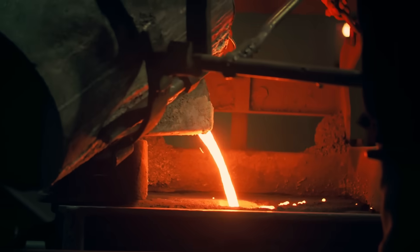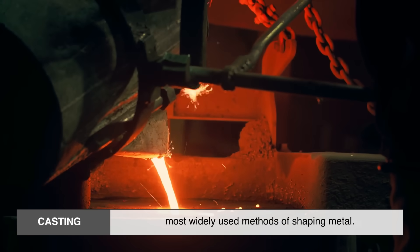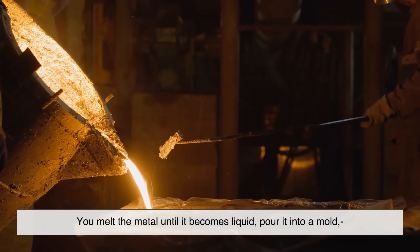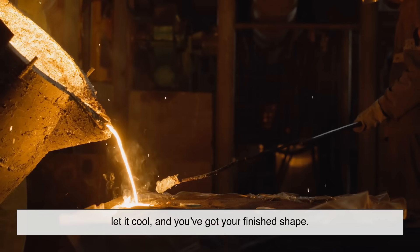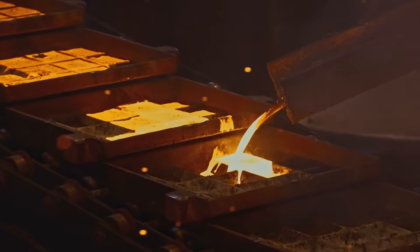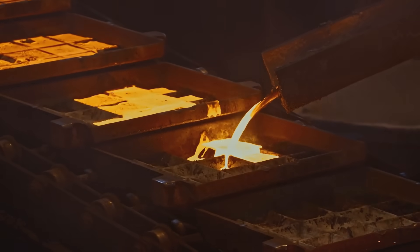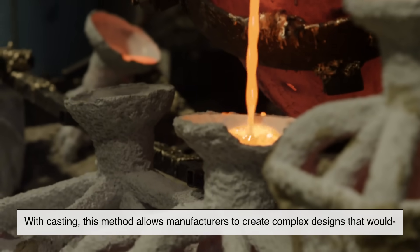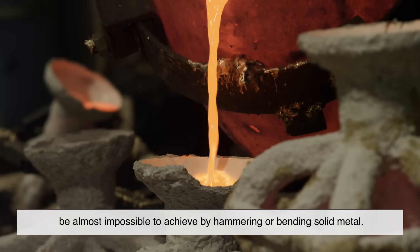First, let's start with casting, because it's one of the oldest and most widely used methods of shaping metal. Casting is pretty straightforward: you melt the metal until it becomes liquid, pour it into a mold, let it cool, and you've got your finished shape. Think of it like baking a cake — you pour batter into a pan, and once it solidifies, it takes on that shape. With casting, this method allows manufacturers to create complex designs that would be almost impossible to achieve by hammering or bending solid metal.